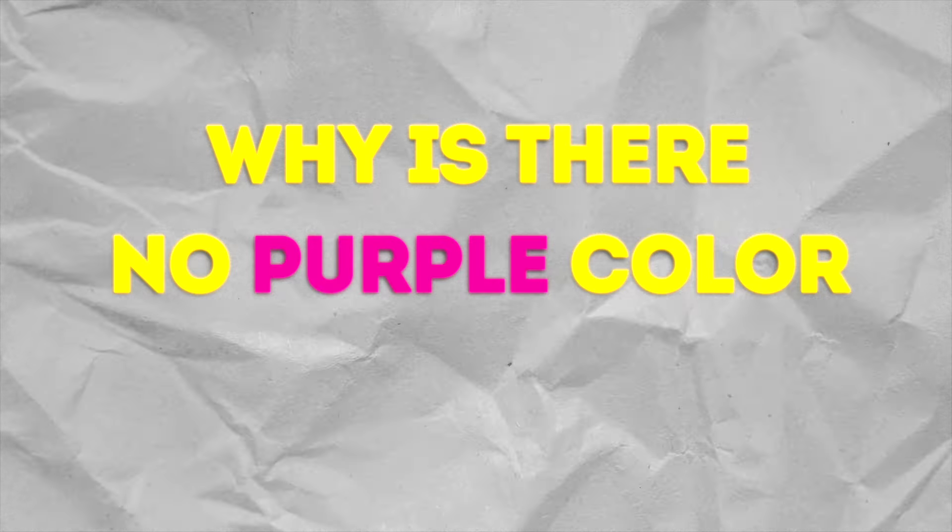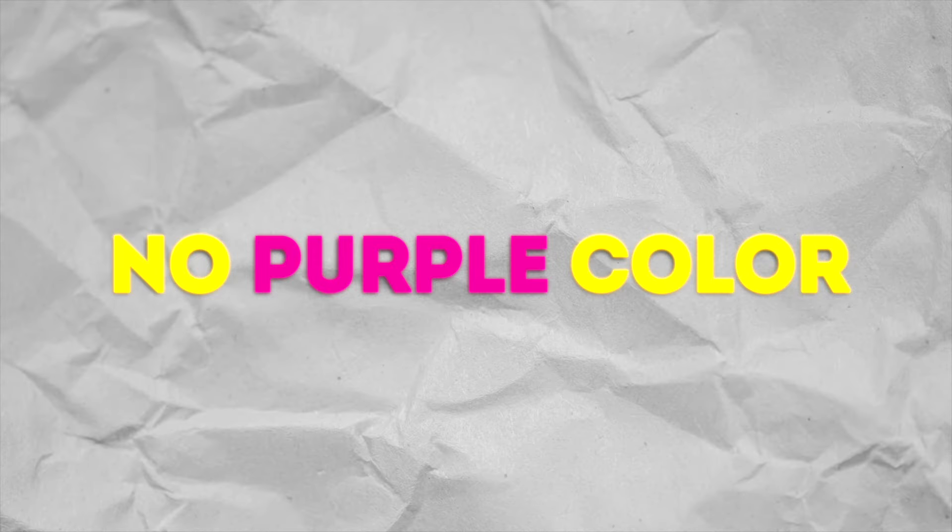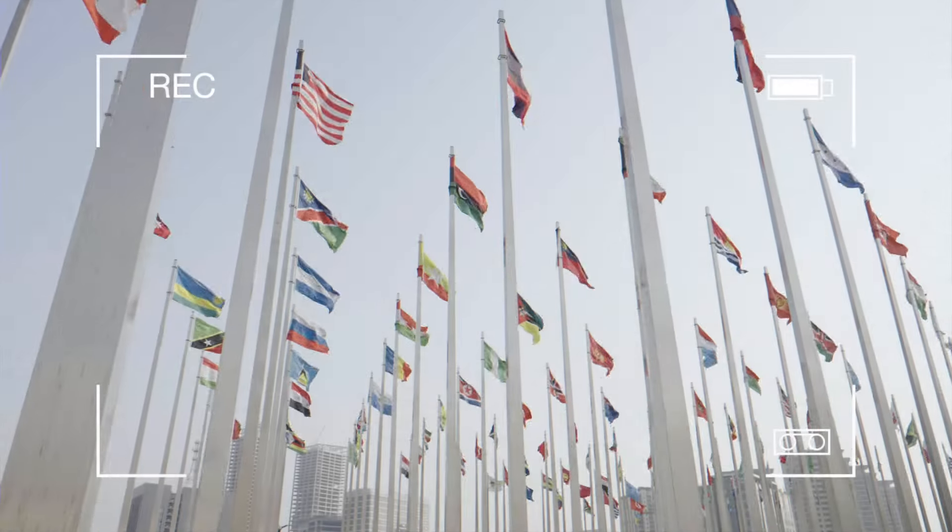Today, we're going to unravel one of humanity's great mysteries. Why is there no purple color on flags? After all, if we're making a flag, couldn't we include purple as well? Well, friends, let's figure this out.